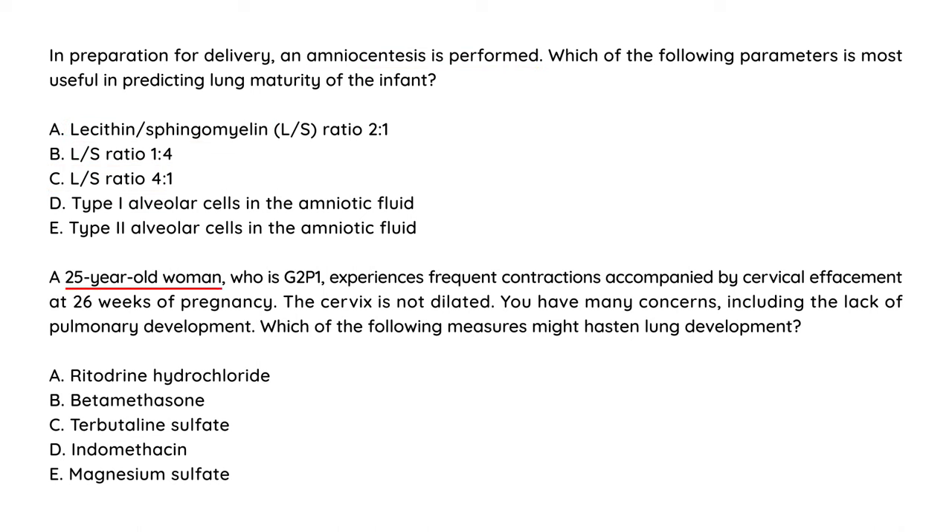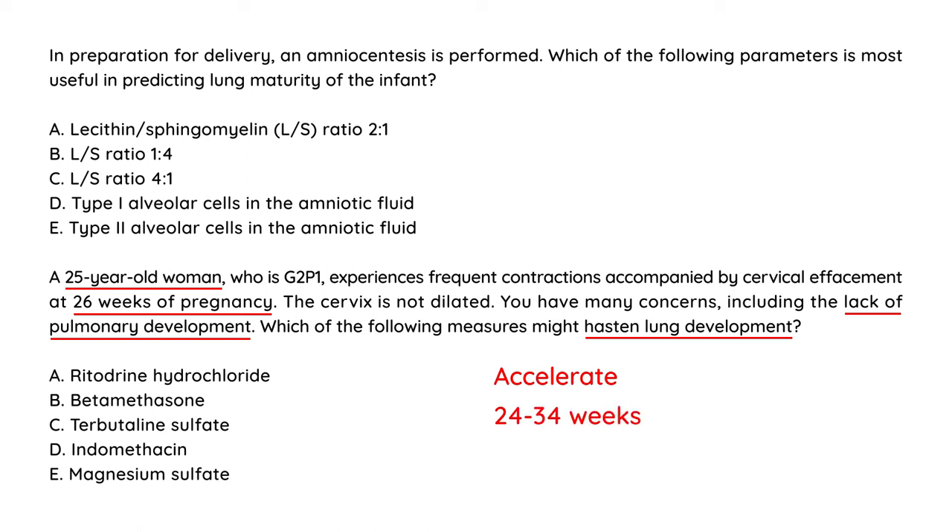Next question: a 25-year-old woman who is G2P1 experiences frequent contractions with cervical effacement at 26 weeks pregnancy. The cervix is not dilated. You have many concerns, including lack of pulmonary development. Which measure might hasten lung development? Giving the mother a steroid between 24 and 34 weeks helps induce fetal surfactant production, and that steroid is betamethasone.